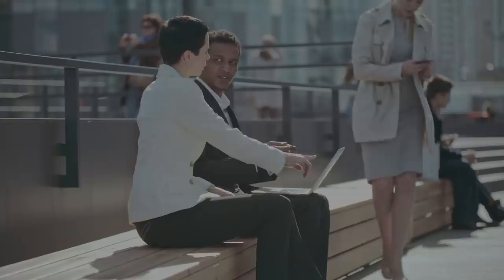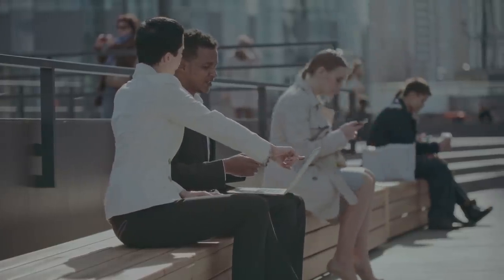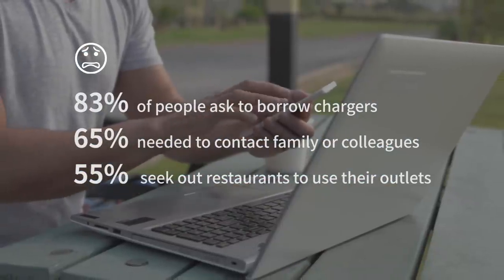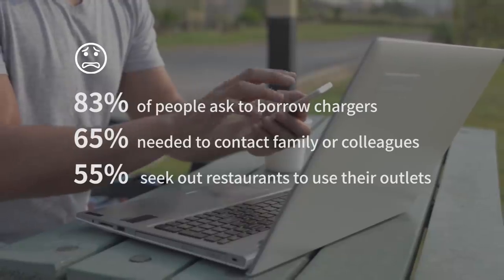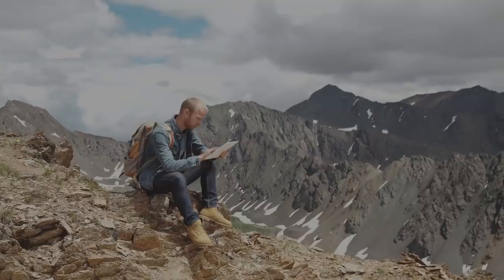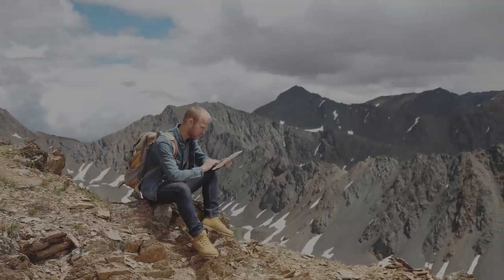95% of the world's population have low battery anxiety. Being outdoors and on the go means no power source. A dead battery can make a mobile office impossible — forget catching up on emails or snapping a photo of that stellar view at the end of an epic hike.